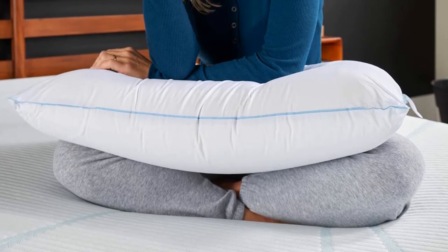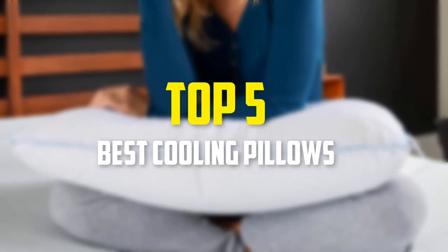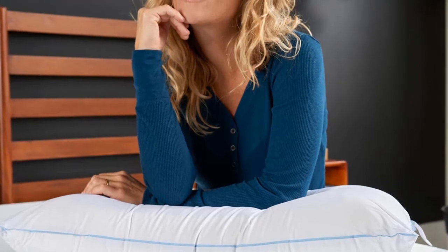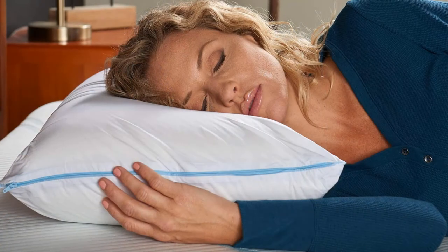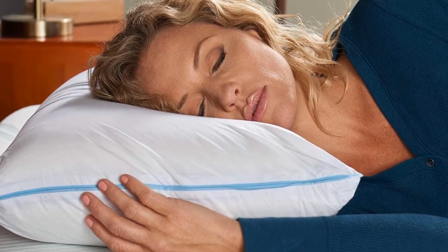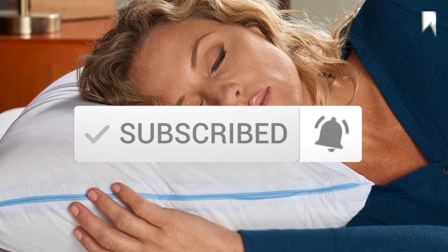Hey guys, in this video we're going to be checking out the top 5 best cooling pillows available on the market for their true quality. I made this list based on my personal opinion and hours of research, and have listed them based on popularity, quality, price, durability, user opinions, and more. If you want to see more information and the updated price, you can check out the description below. Also make sure to subscribe for more reviews. So let's get started.